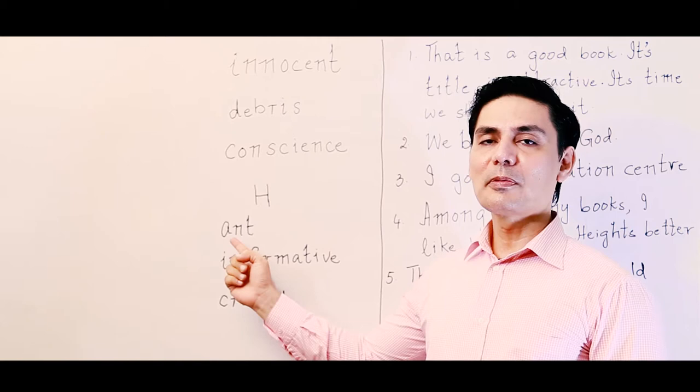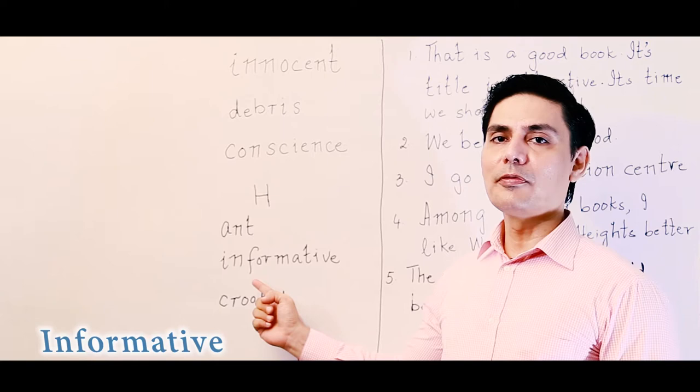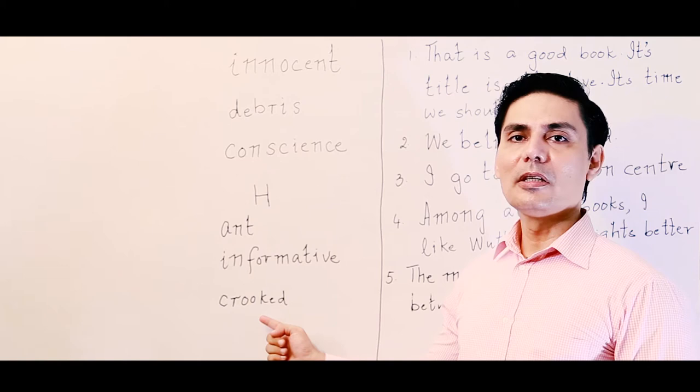The second last word for today is 'informative.' You are not going to say 'informative' — you pronounce it as 'informative.' And the last word is 'crooked.' Crooked means not straight. You will not say 'crooked,' but you will say 'crooked.'